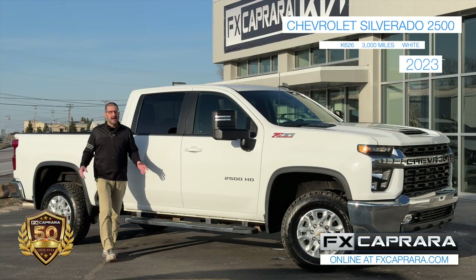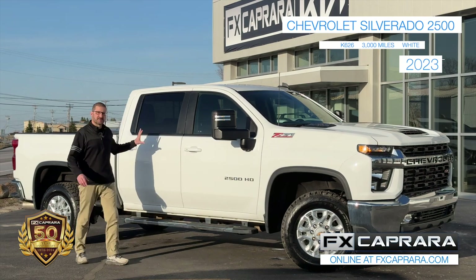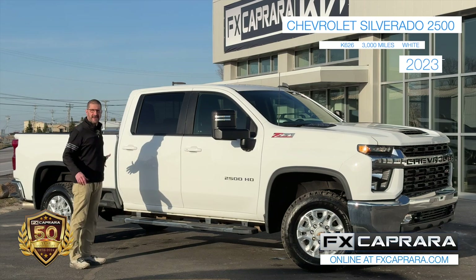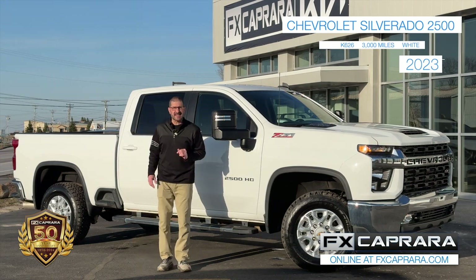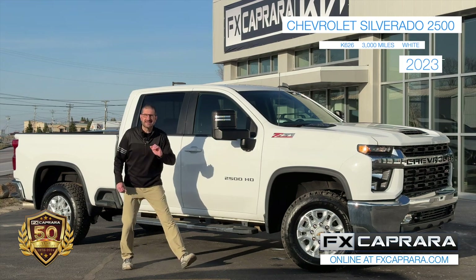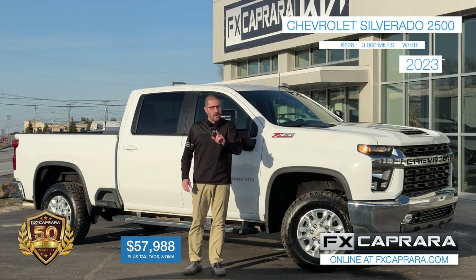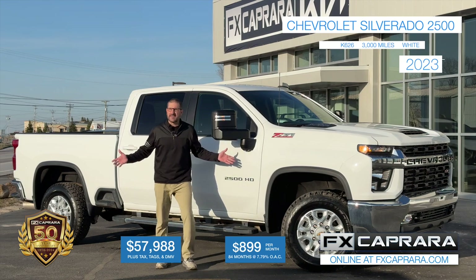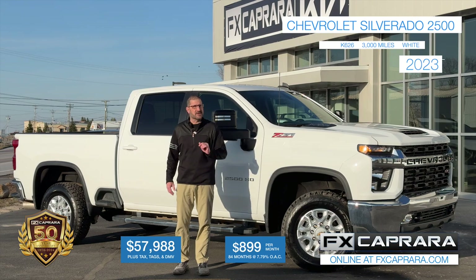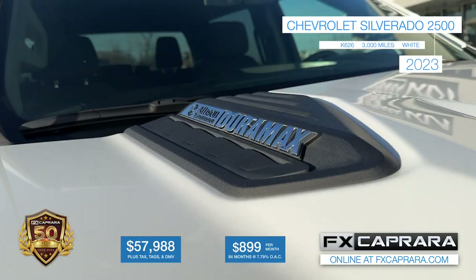Whether you're a boater, racer, camper, or contractor, we've got you covered with trucks at FX Caprara Kia. Imagine this bright white truck wrapped with your business name — it would look beautiful on this 2023 Chevy 2500 HD Z71, and it's a diesel too, priced at a gas price of $57,988 with just 3,000 miles. The payment is just $899 a month — not a big payment when this truck is out making you money each and every month. We're fully stocked this season at FX Caprara Kia.